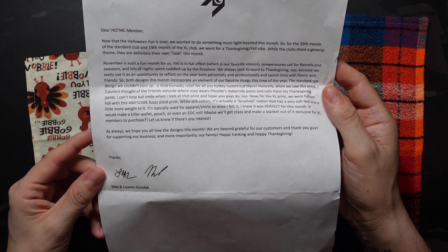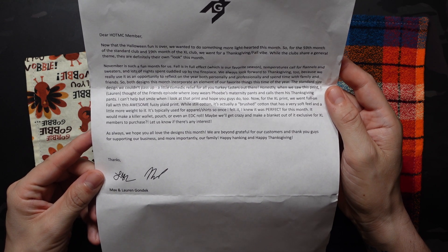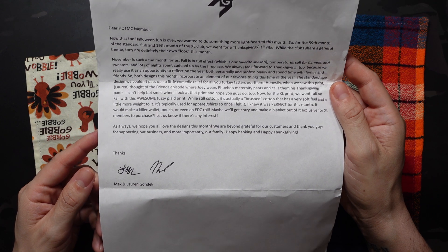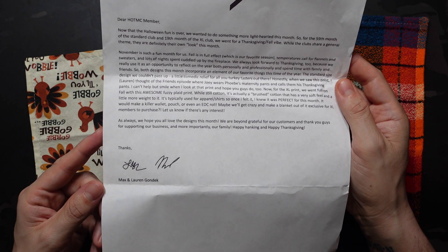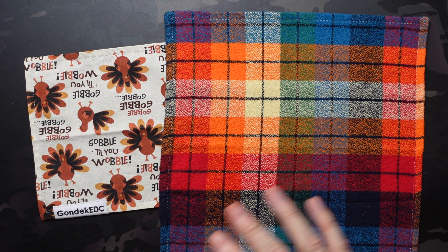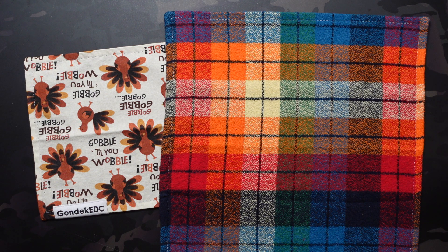As always, we hope you all love the designs this month. We're beyond grateful for our customers — thank you guys for supporting our business and more importantly our family. Happy Hanking and happy Thanksgiving. Thanks, Max and Lauren Gondek. So another really, really solid month. I actually think this would make a perfect pajama combo — the standard being the pants and the XL being the flannel shirt. Just a fun pajama combo.